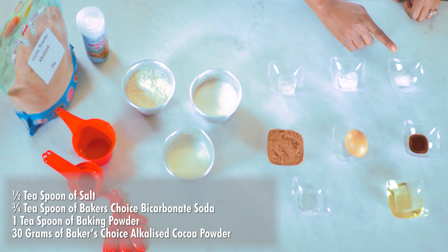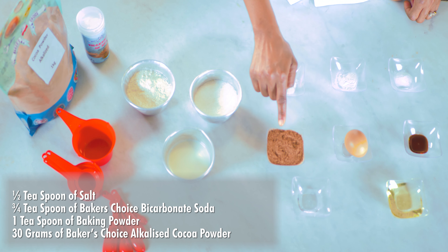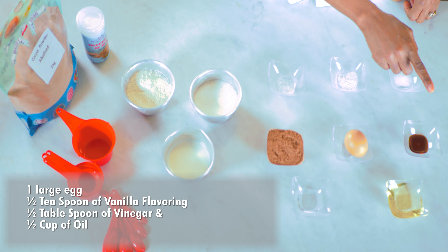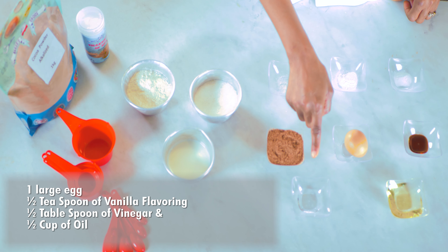Half teaspoon of salt, three quarter teaspoon of Baker's Choice Bicarbonate of Soda, 1 teaspoon of baking powder, 30 grams of Baker's Choice Alkalized Cocoa Powder, and 1 large egg.